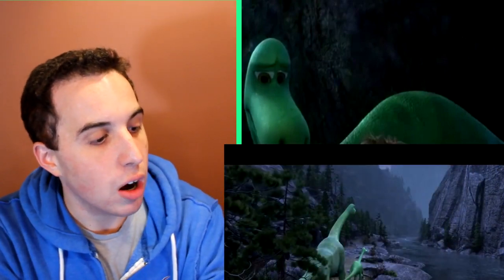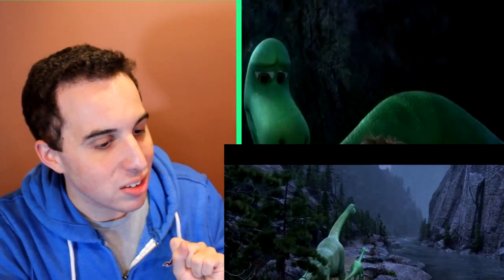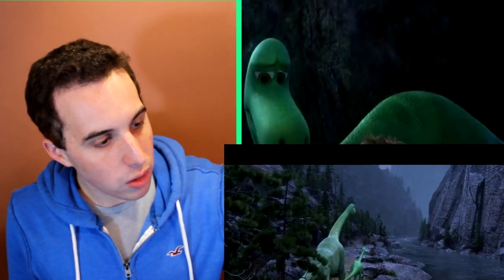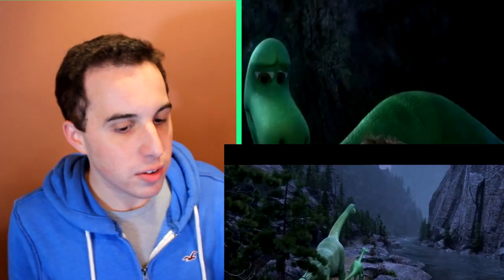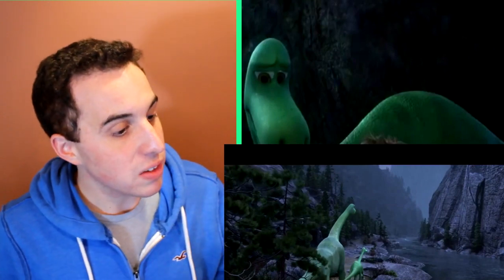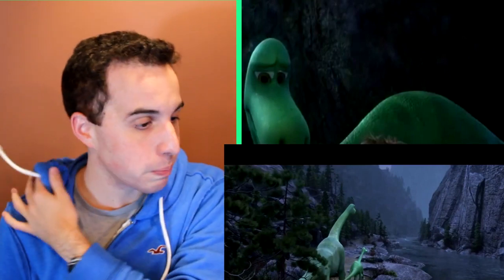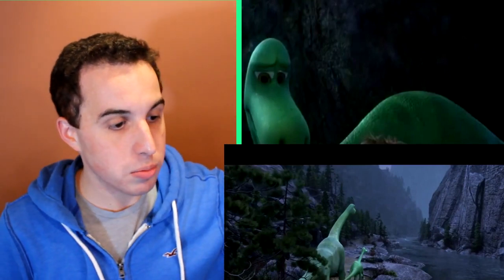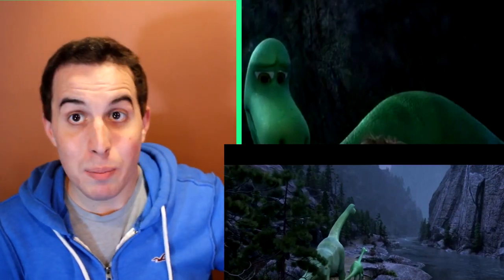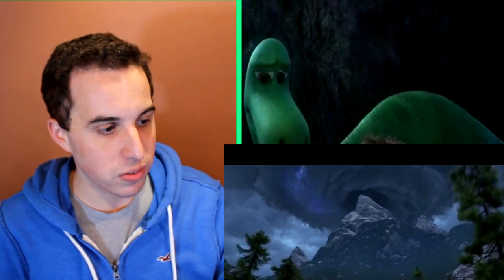The next shot has Arlo and his dad together, and it's really striking just how little Arlo is in comparison to his father. Arlo and his father really do stick out — the other dinosaurs we see seem a bit more realistic relative to the backgrounds, but these two really stand out. I think that's because they're the main characters. The shot is gray and dark, but it gives you an idea of what's going on — trouble is clearly coming, and sure enough a monsoon starts to form above the mountains.